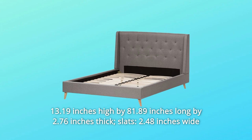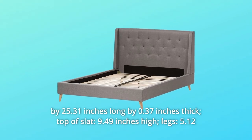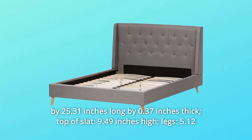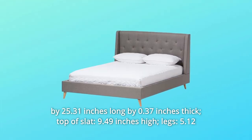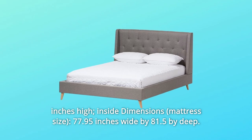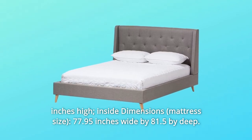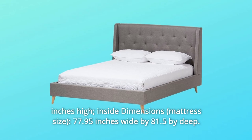Slats: 2.48 inches wide by 25.31 inches long by 0.37 inches thick; top of slat 9.49 inches high. Legs: 5.12 inches high. Inside dimensions: 77.95 inches wide by 81.5 inches deep.